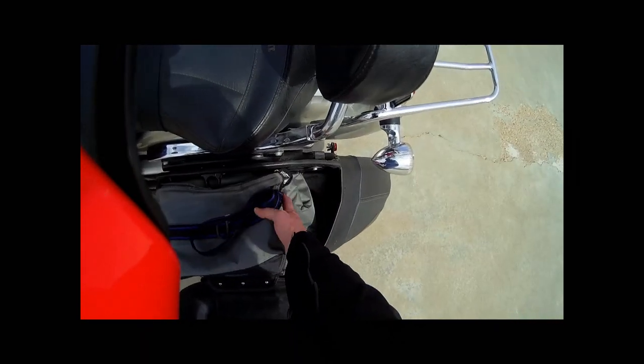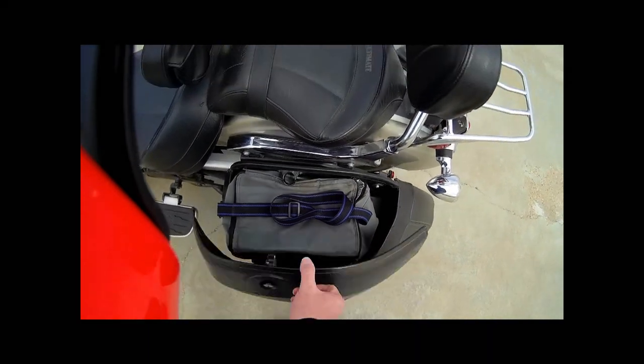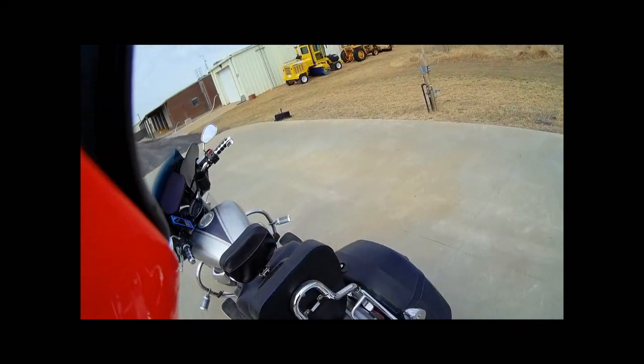The bags are pretty big — I've got my whole lunchbox in here and my seat covers, my rain covers for my Ultimate Seat. My previous 950 had Mustang seats, but this one has the Ultimate. I've also got ISO grips on it — they're pretty nice.